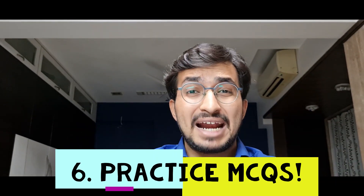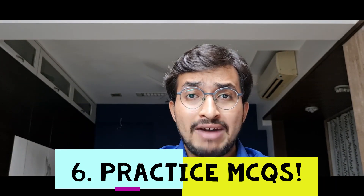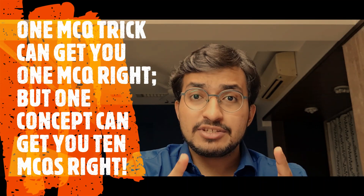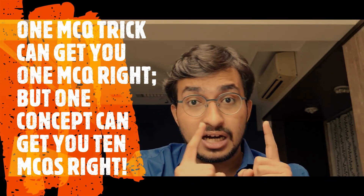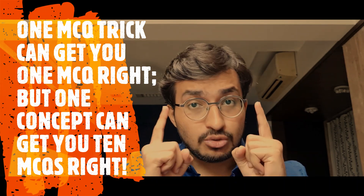Point number 6: practice MCQs. To solve an MCQ paper, we need to practice as many MCQs as possible. Solve all past year question papers, because they will tell you exactly how the examiner has been tricking students. More than the number of MCQs, try learning the concept — revise the concept behind MCQs you got wrong. Because one MCQ can only get you one MCQ right in an exam, but a concept can get you 10 MCQs right. Make sure your concepts are very, very clear.